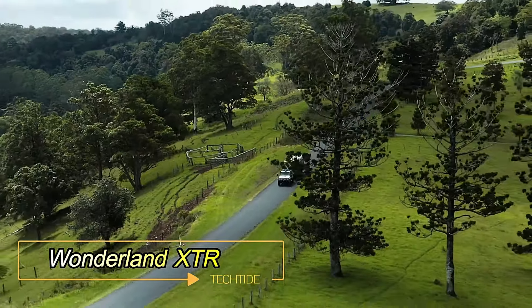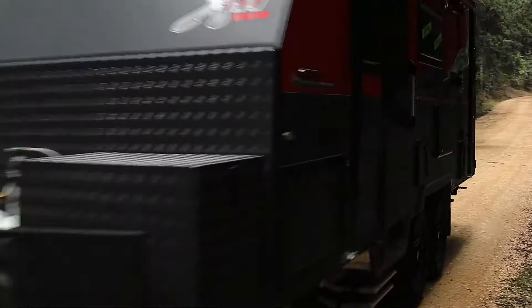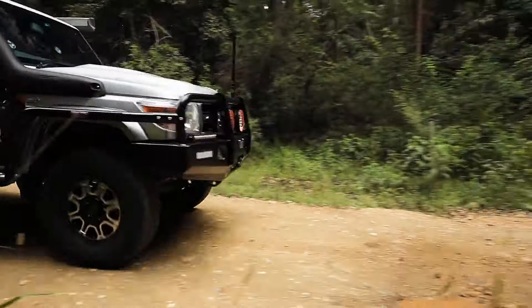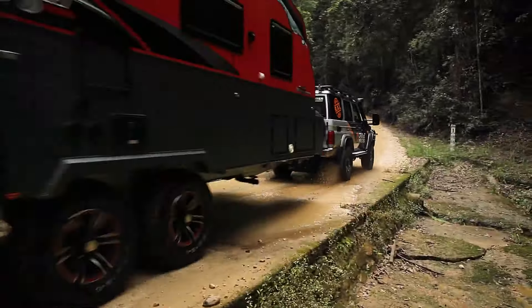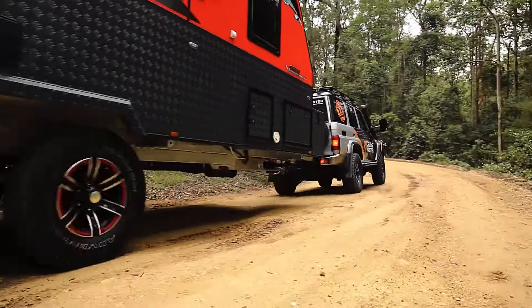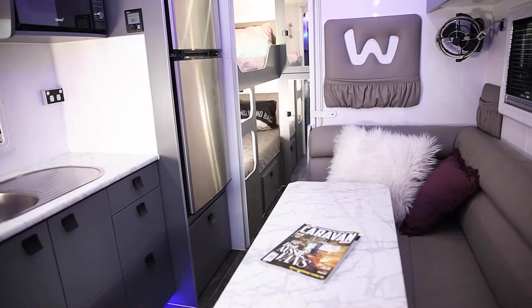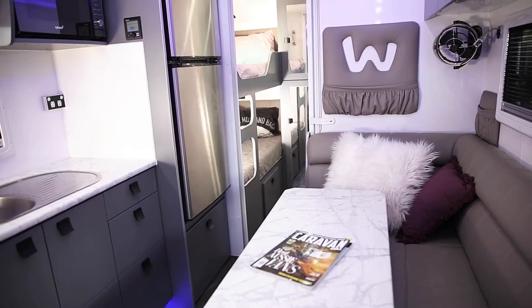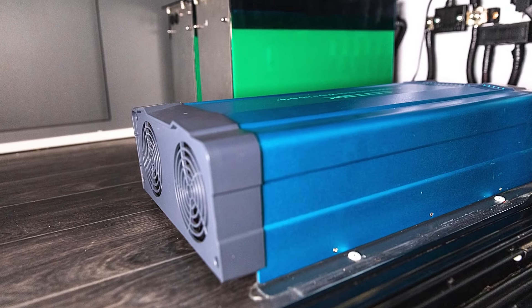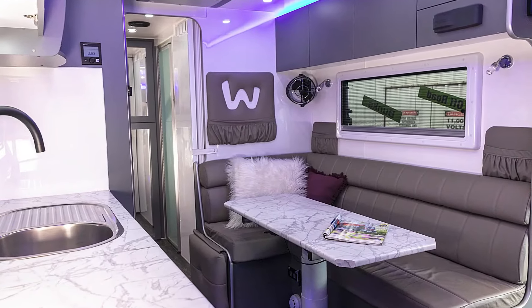Wonderland XTR. Now let's talk about the Wonderland XTR, an impressive camper from Australia that stands out as the flagship of its model range. This family-oriented version skillfully combines luxurious comfort with robust off-road capabilities, making it a standout choice for adventurous travelers. Key features include wirelessly adjustable suspension, ensuring a smooth ride across diverse terrains. It comes equipped with essential amenities such as a refrigerator, stove, air conditioning, and a heater, catering to comfort in any climate.